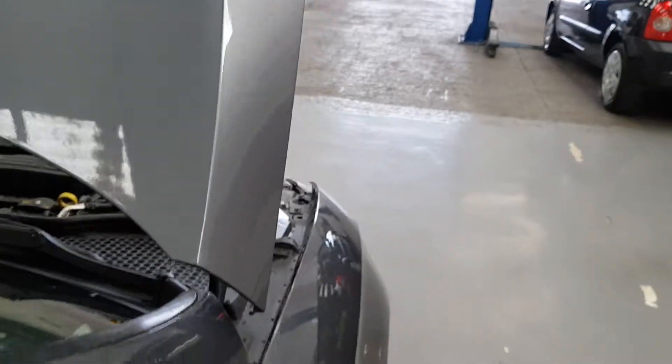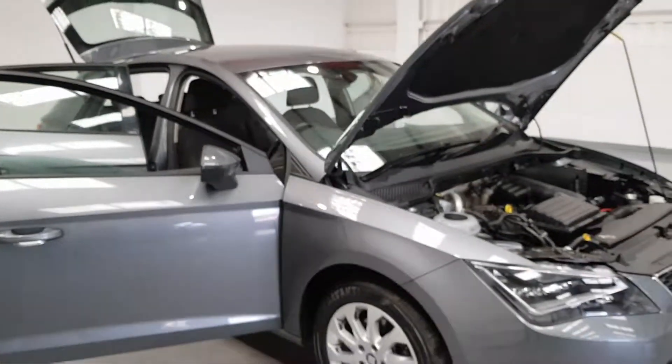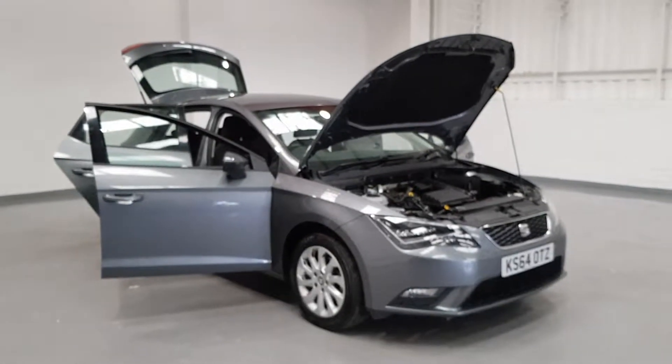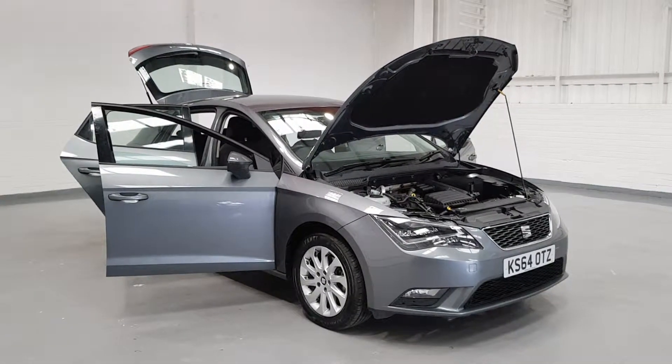So just to wrap up — all of our cars are coming with a full 12 month MOT and three month nationwide warranty. They all get full pre-delivery inspection checks. We have finance available on all of our vehicles. So feel free to give us a call or come on down and see us for a test drive. Take care guys.